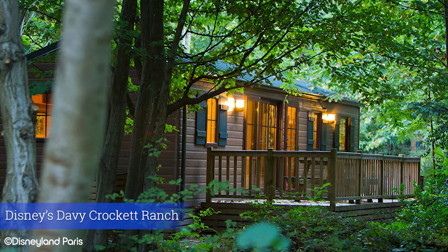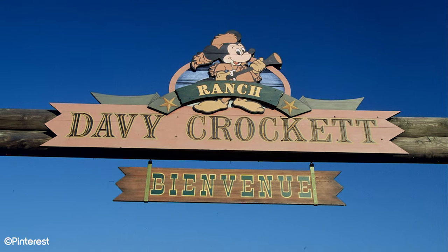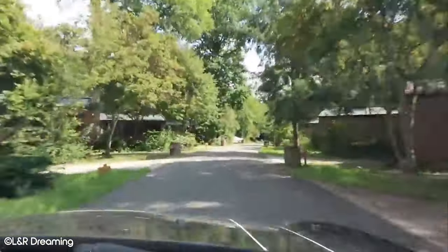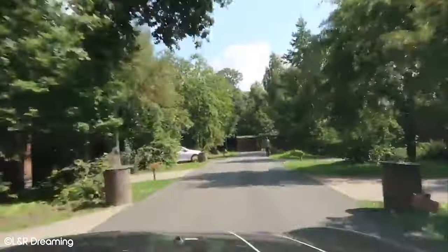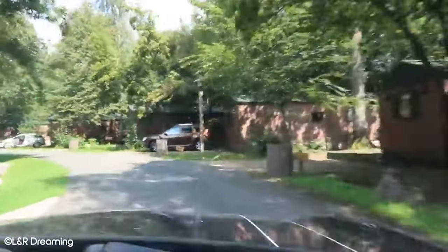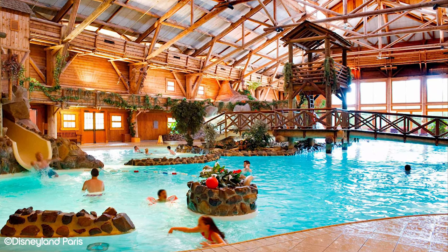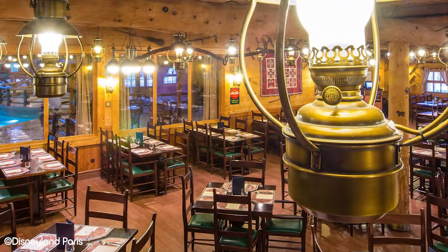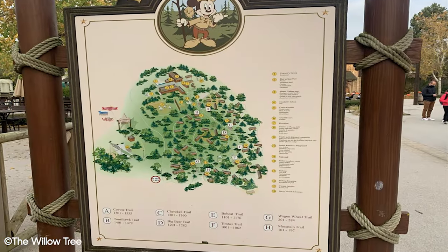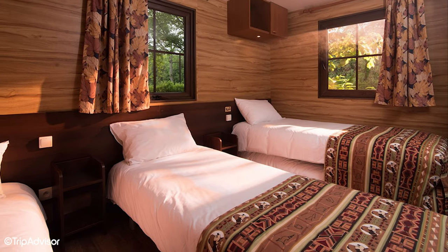Disney's Davy Crockett Ranch is a bit of an outlier, both literally and figuratively. It doesn't classify as a hotel and hence has no star rating, but is more of a campsite with cabins. It's not located on Disneyland Paris property and no shuttle is available, so you really need a car for this to be an option. Surprisingly though, it does offer some better amenities than other budget hotels — it has a massive indoor pool and indoor tennis courts. It has a restaurant called Crockett's Tavern and a bar called Crockett's Saloon. This option is worth exploring, as you can potentially find dates where staying here costs just a fraction above the price of your tickets. We'll expand on that later.